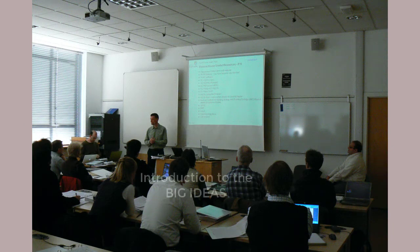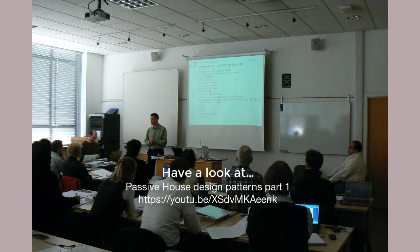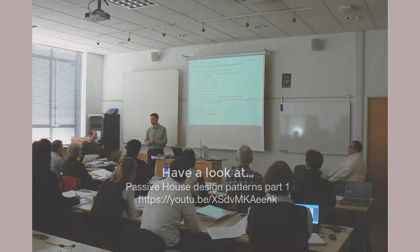First, there is usually an introduction to the big ideas. Any number of participants arrive with strange ideas about Passive House, its performance goals, and which aspects of building design and construction are of interest to the Passive House Institute. Here's a link to a short video talking about some of the big ideas.